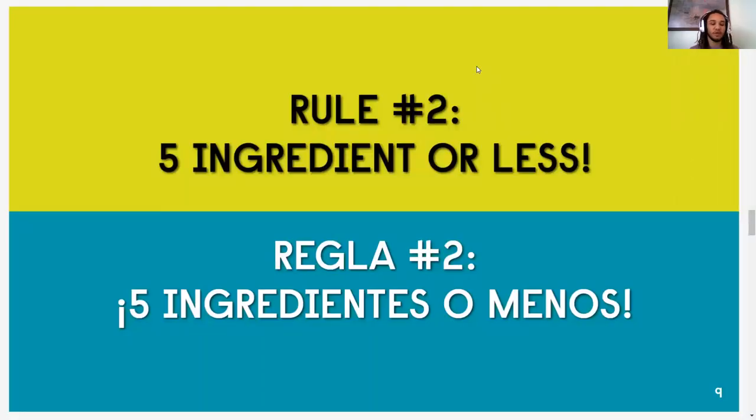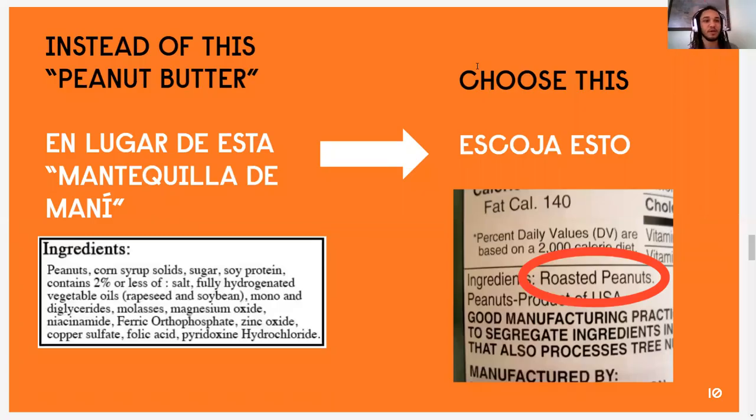Rule number two: five ingredients or less. This rule is surprisingly a lot harder to follow than it seems. Next time you go to the store and start checking labels, you're going to see how many products have way more than five ingredients. We're going to take a look at an example of peanut butter. On the left-hand side, we have a jar of peanut butter from the store. The first ingredient is peanuts — good thing — but then we have hydrogenated vegetable oils, mono and diglycerides, magnesium oxide, folic acid, pyridoxine hydrochloride. There's a bunch of items in there that we don't know, and there's way more than five ingredients.